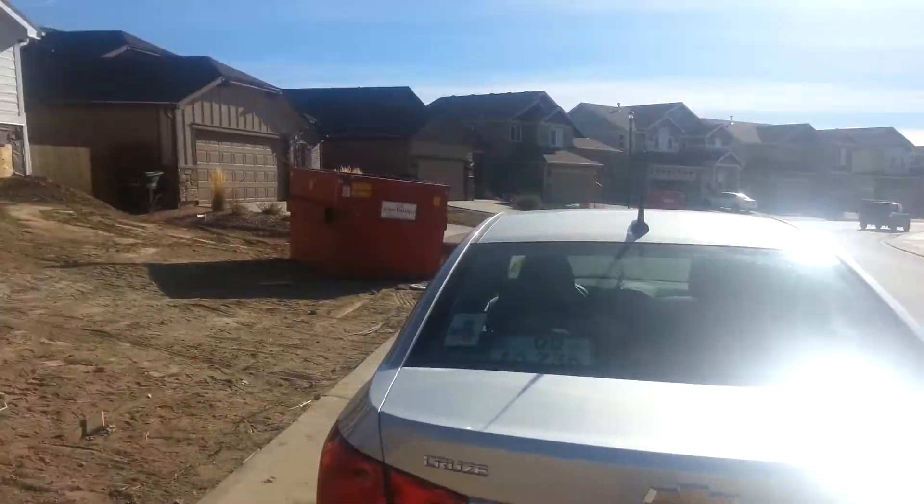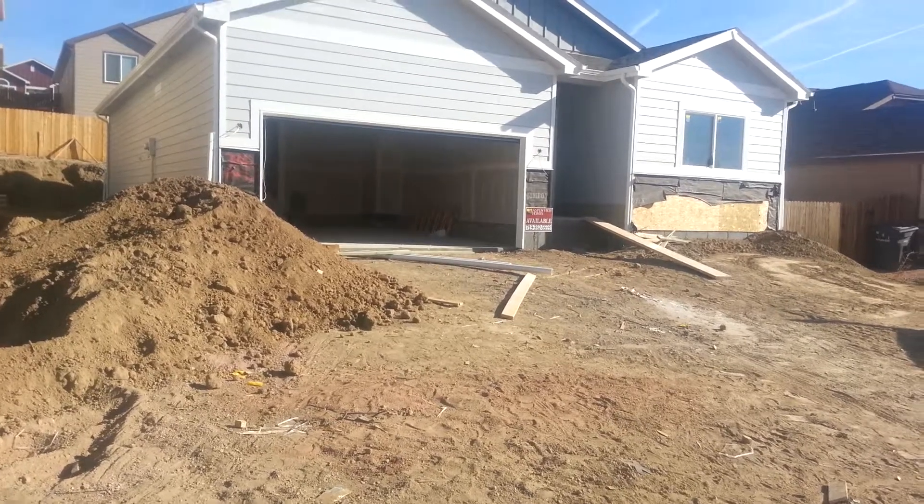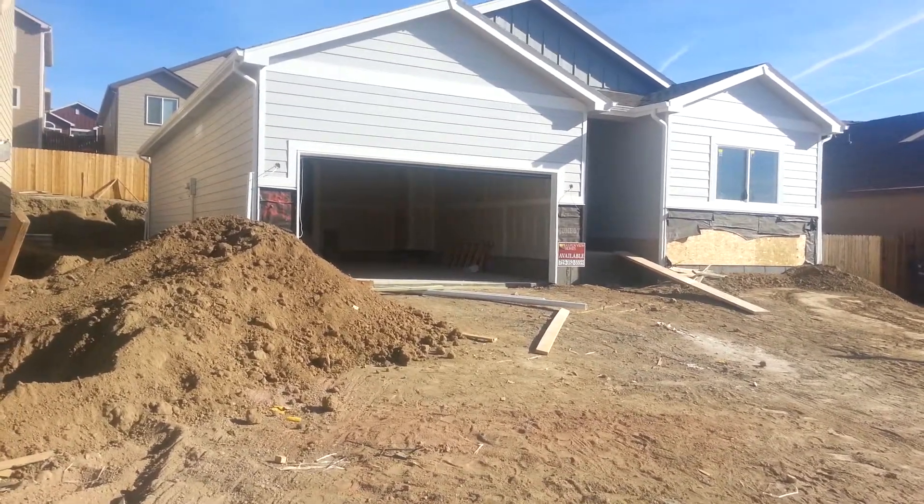It's super, super close to Fort Carson. I'm going to go to the backyard. You know how the inside looks like, so I will do the backyard real quick.